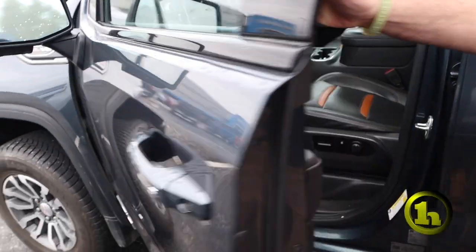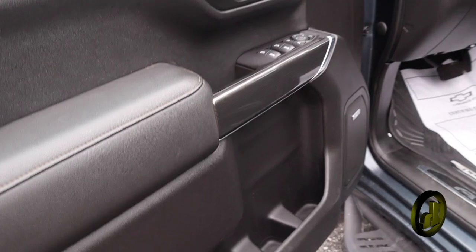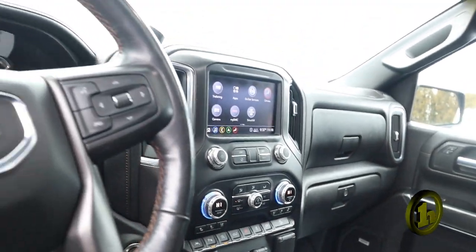Inside of the truck is really where it's at though. You're going to have seat memory, a seven-speaker Bose audio system, heated and cooled seats, a heated steering wheel, and a wireless charger — always a nice feature to have.